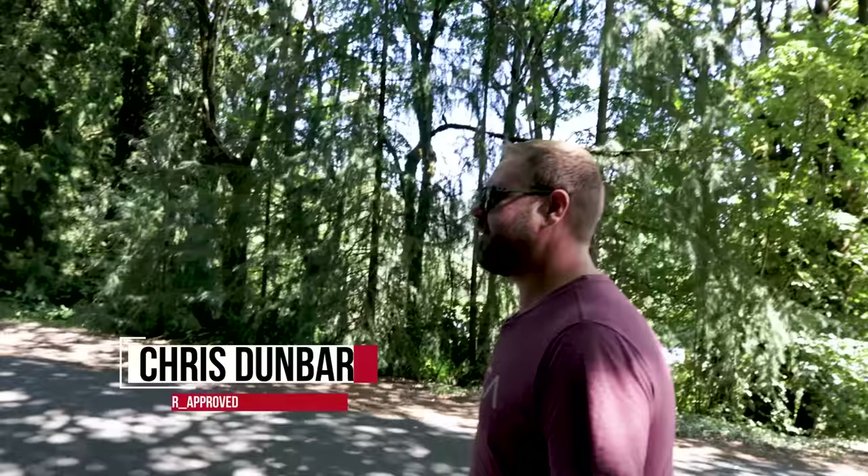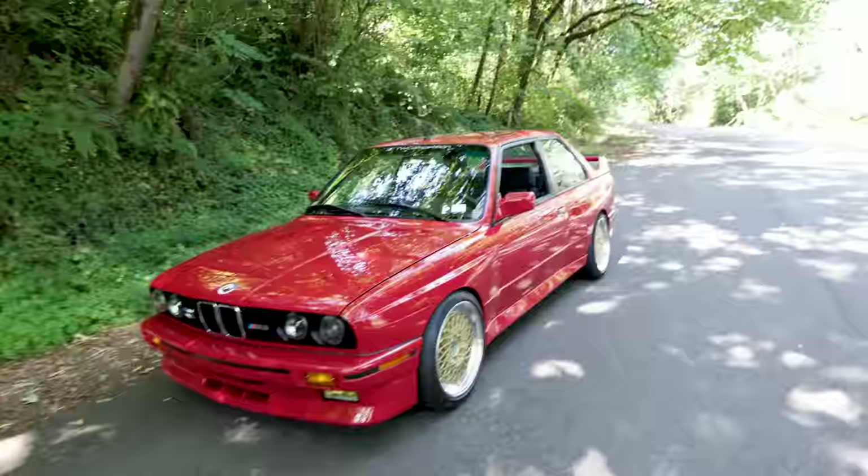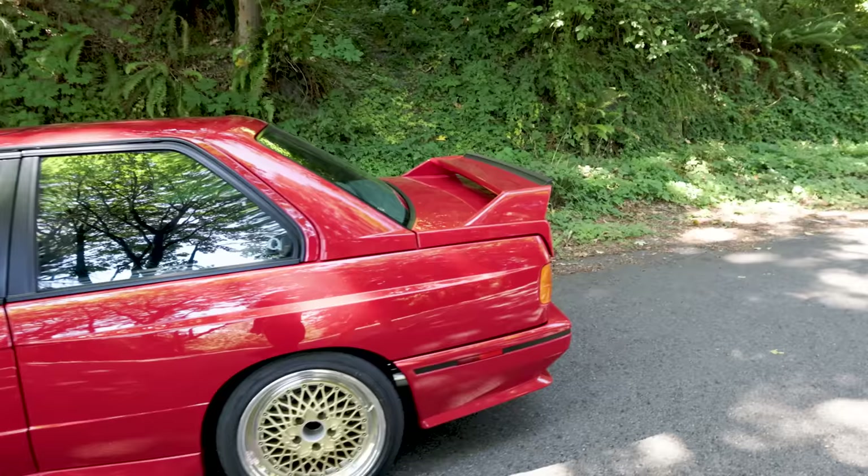You built something pretty incredible. I appreciate it. It was a lot of fun, and part of me enjoyed the restoration process more than driving. But days like today, it's certainly fun to get out in it. This is essentially a brand new E30 M3.